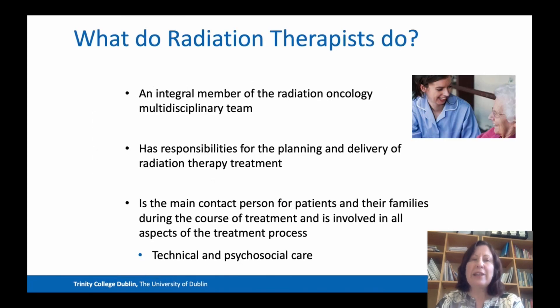A radiation therapist is an integral member of the radiation oncology multidisciplinary team, with responsibilities for the planning and the delivery of radiation therapy treatment. From a psychosocial perspective, they're the main contact person for patients and their families during the course of treatment, because we see the patients every single day. We're involved in all aspects of the treatment process — both technical care and psychosocial care.